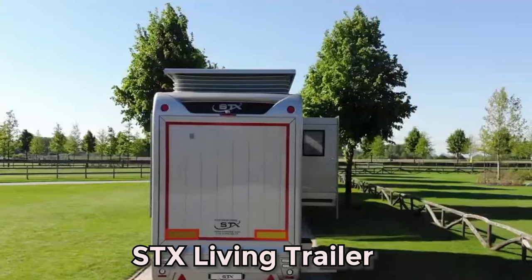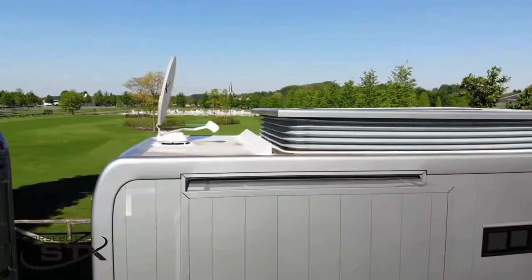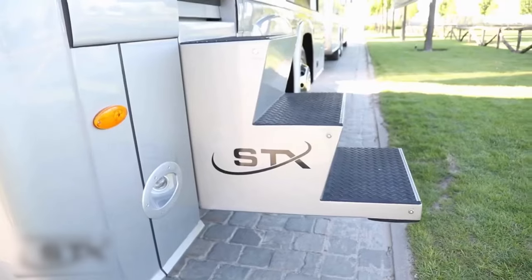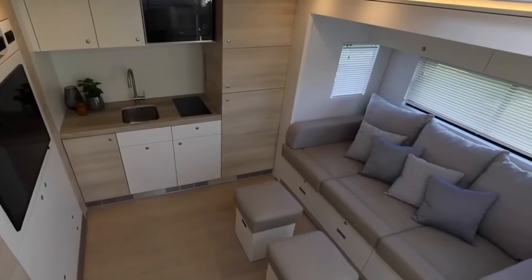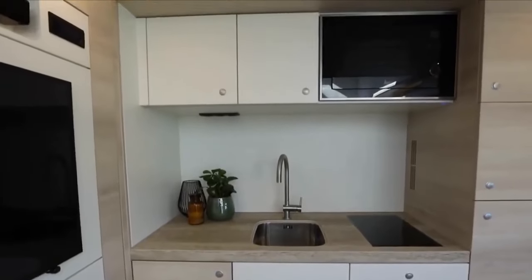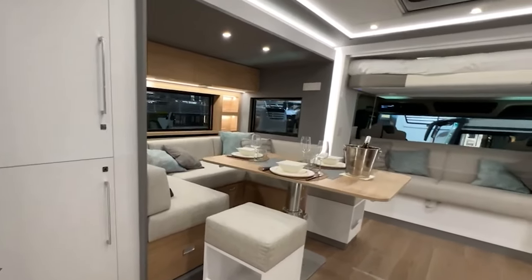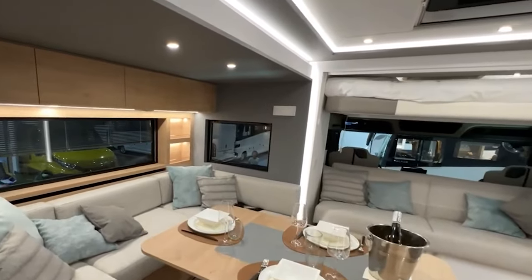The STX Living Trailer is a paradigm of elegance and practicality. Equipped with an advanced climate control system, this trailer allows travelers to create an ideal atmosphere regardless of the weather outside. STX Motorhome specializes in custom builds, tailoring the interior to suit specific needs. Whether it's storing scooters, quad bikes, or other recreational toys, these vehicles provide ample space for all travel essentials, making every adventure a seamless experience.